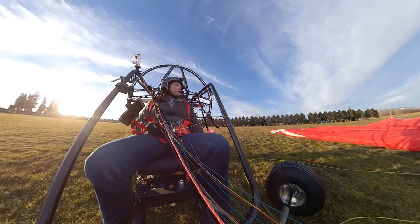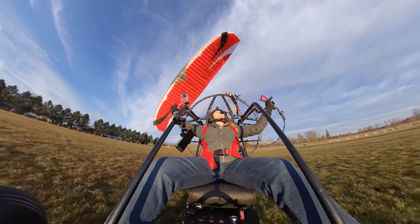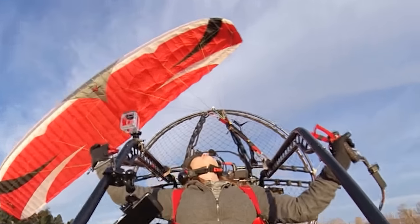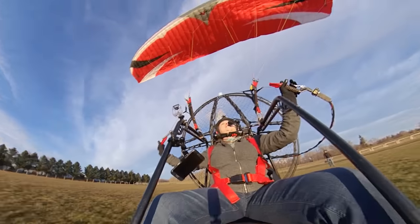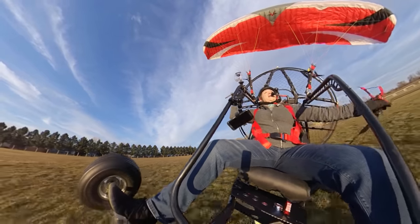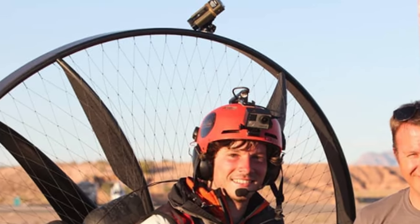Did you catch it — did you see what happened? If you slow it down and freeze the frame you will see exactly what happened. As the wing went all the way off to her right, one of the lines caught around the strobe she has mounted at the top of her cage. The big lesson here: be careful mounting accessories anywhere on your paramotor, specifically areas where it's easy for a line to catch. On inflations or even in flight, if you take a collapse and there's a snag hazard, your lines can get caught and that can be bad news. I'm guilty of this myself during the Icarus race — I had a gnarly snag hazard strobe, and looking back it was not a smart decision.